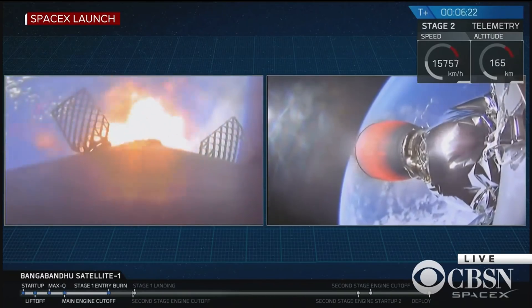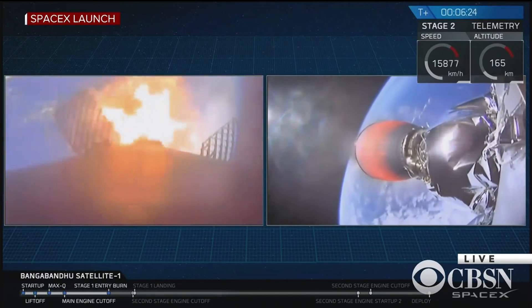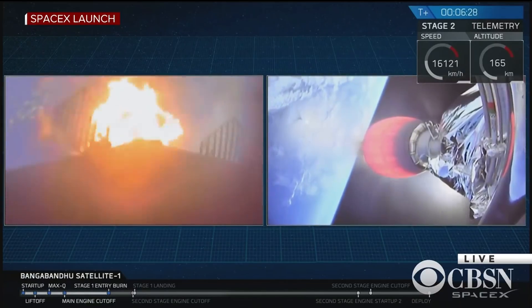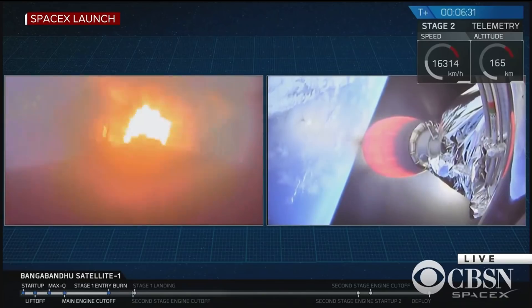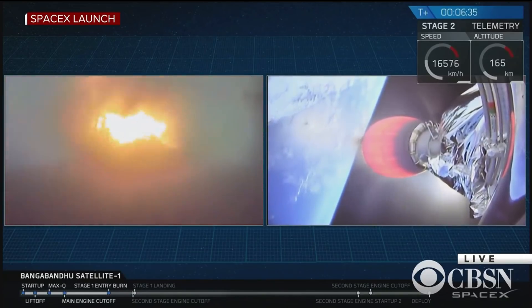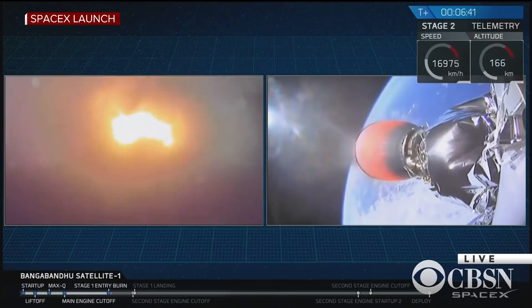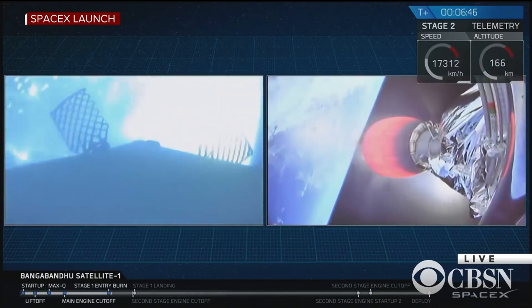There's the start of the entry burn. At this point, the Falcon 9 first stage is actually only about 10% of the mass that it was on the pad, so it's actually pretty empty of fuel and liquid oxygen right now. So this entry burn is only going to last a few more seconds before cutting off. And there it is.